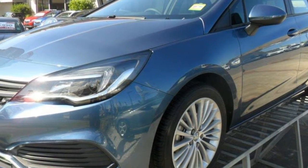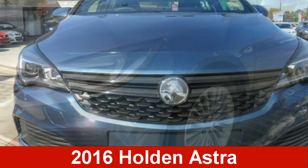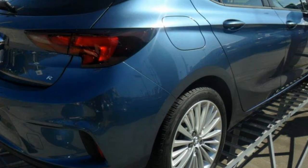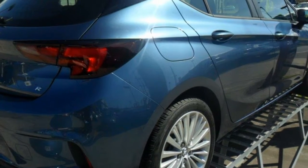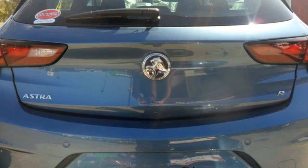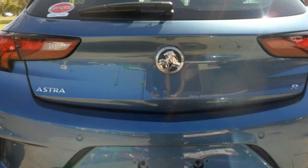Look no further than this 2016 Holden Astra. This Astra has an efficient 1.4 litre engine and a smooth shifting automatic transmission. The attractive blue exterior is complemented by its stylish interior.